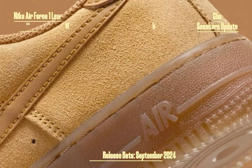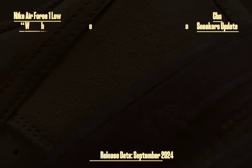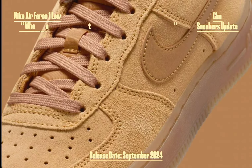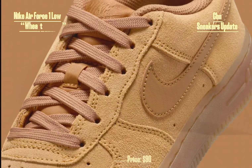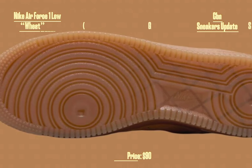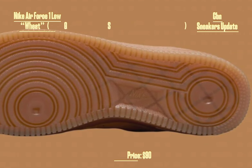A standout feature of the Nike Air Force 1 Low GS Wheat is its durable semi-translucent rubber outsole, designed with a classic pivot point tread pattern. This outsole ensures superior traction and stability on various surfaces, making it perfect for active kids who love to play and explore.